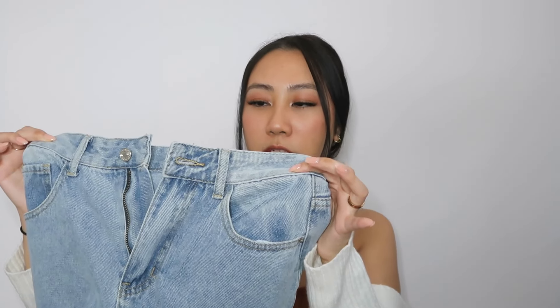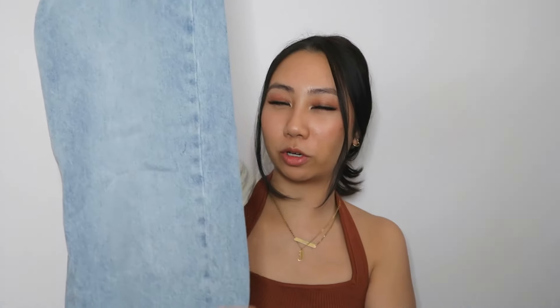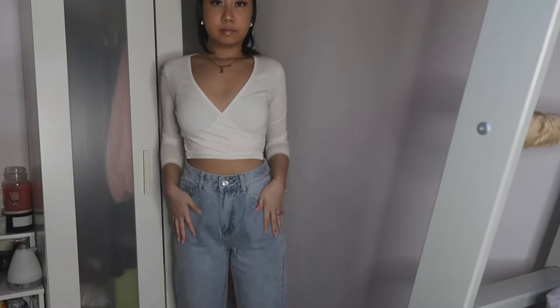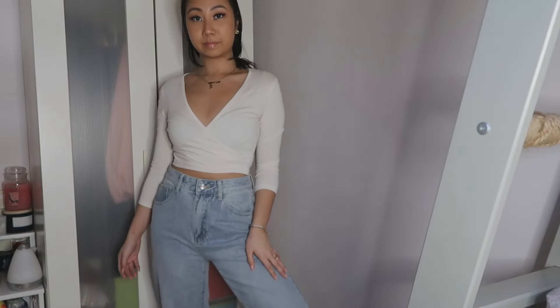The next pair is a basic light-wash denim. Most of my jeans are in the same shade so I'm not sure what I was thinking ordering this, but I remember thinking the fit is a little different — it's more of a straight fit rather than the mom jean I usually wear. I thought it'd be nice to try a different style, but honestly I might get this in a different color because this shade is already really staple in my closet and I have so many other pairs that look just like it.